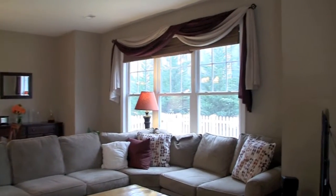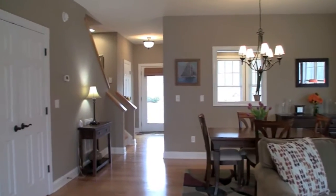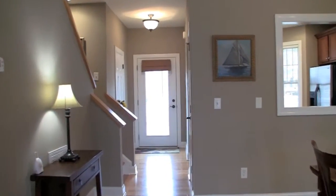The master suite, located on the home's carpeted upper level, has a walk-in closet and ceiling fan and offers peaceful wooded views through a large double window.